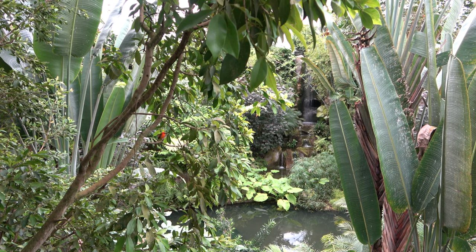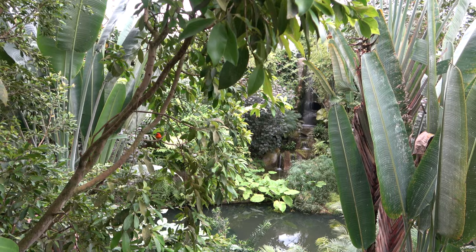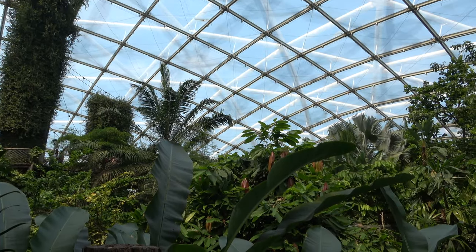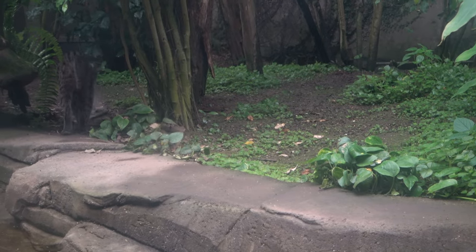So that is everything about the world-class Gondwanaland exhibit at Zoo Leipzig. This is one of the greatest and most breathtaking exhibits that I have had the pleasure of witnessing, and I hope that you all have enjoyed my tour of it. Thank you for watching.